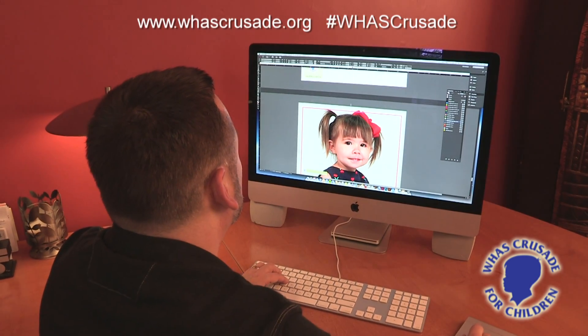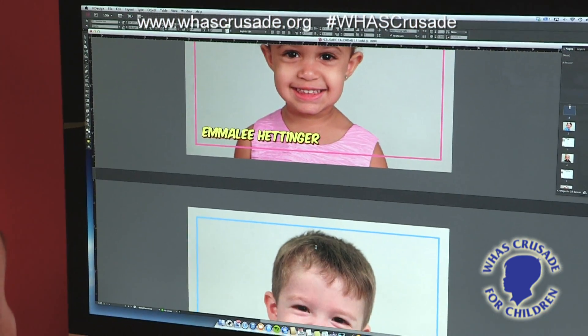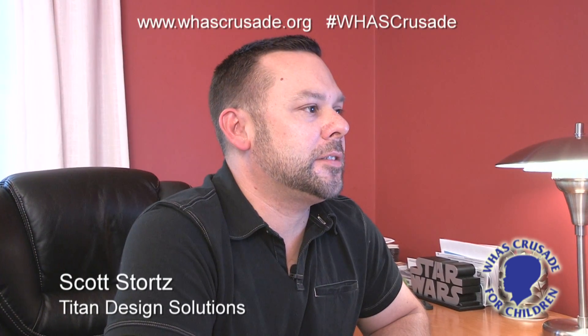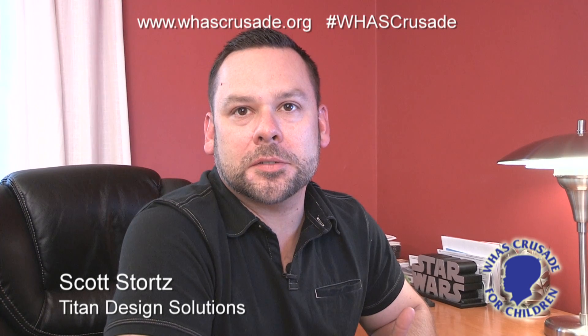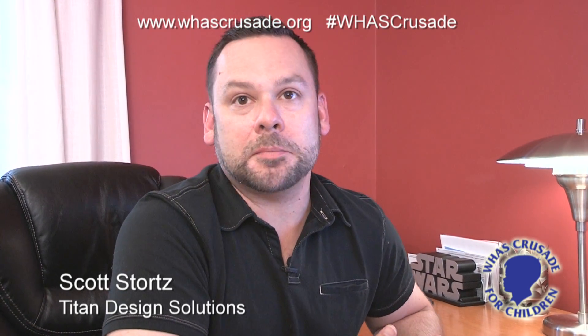Graphic designer Scott Stortz has worked on all eight editions of the Crusade Baby Calendar. He takes images from several photo shoots and creates the pages that bring the calendar to life. It's just so exciting to see all the new baby pictures and get to help out the Crusade. It's a great opportunity for people to get a calendar and donate some money.